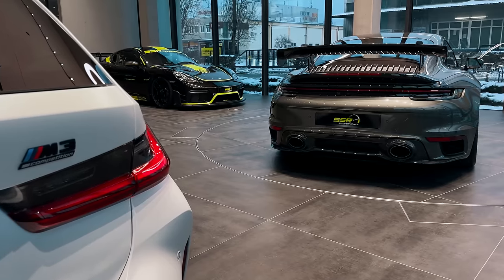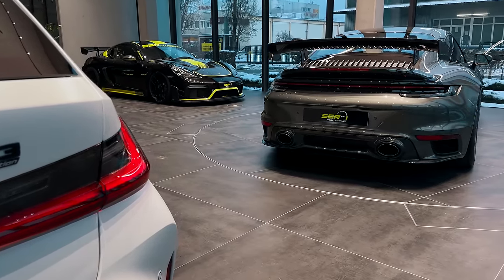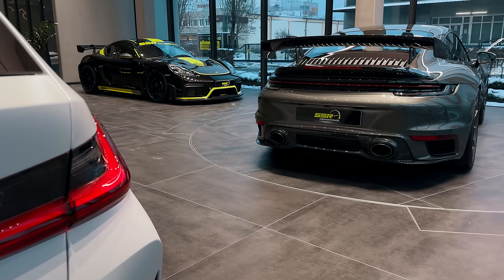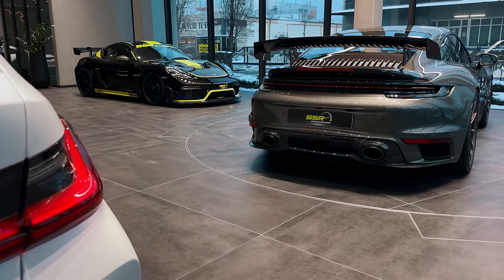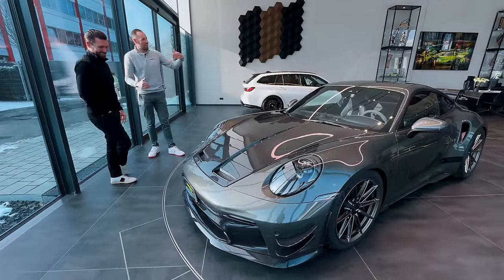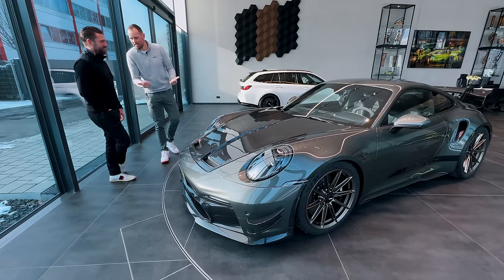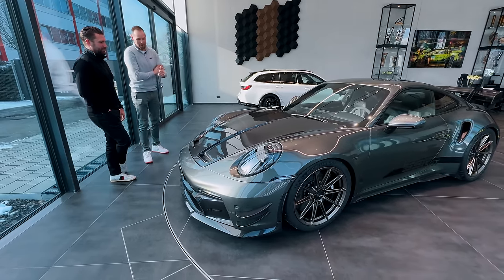If you go full downforce, you have three times the downforce of a standard Turbo — around 200 kilograms, comparable to a GT3. That is crazy because these two worlds coexist: if you want to go autobahn full throttle, you make low downforce and you're quicker than a normal Turbo. Or you make it high downforce, go to the racetrack, and you have basically a GT3 setup.